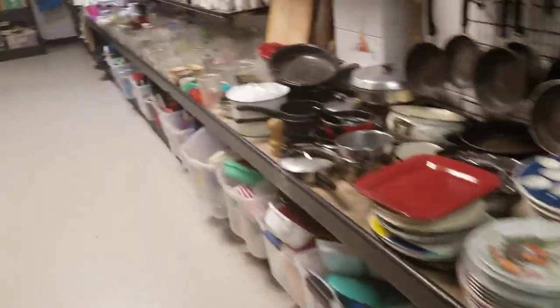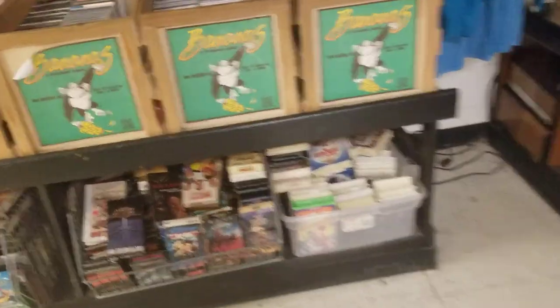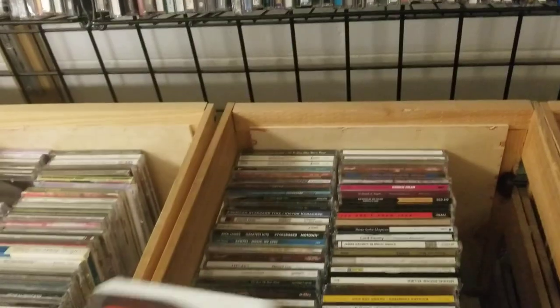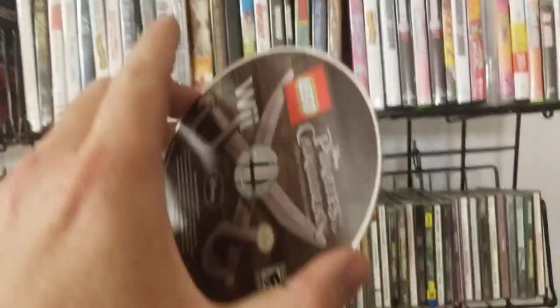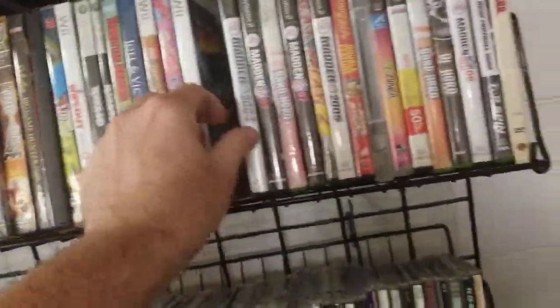I went to plates and pots and pans. Sorry about the music in the background — nothing I could do about it. Ooh, this might be a good one — let me check the disc on it. This one looks okay, we'll roll the dice with this one. Let's see what else we got here.